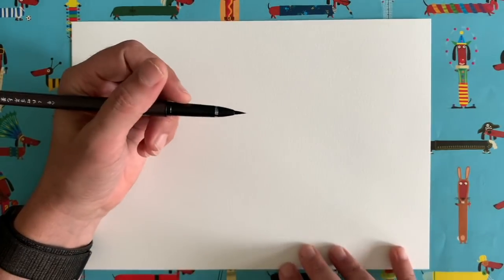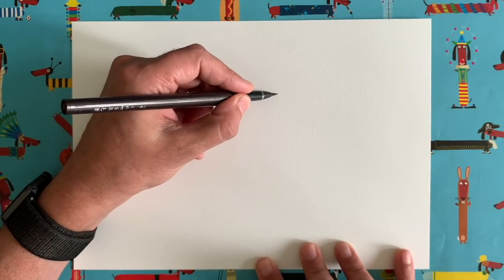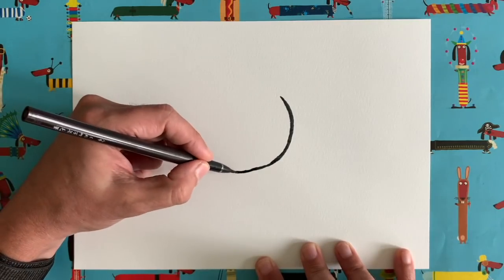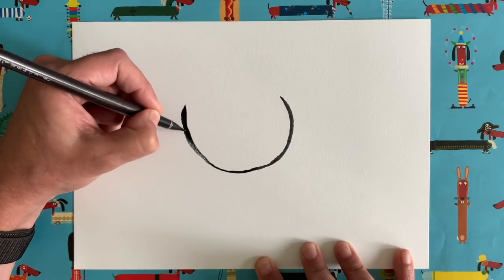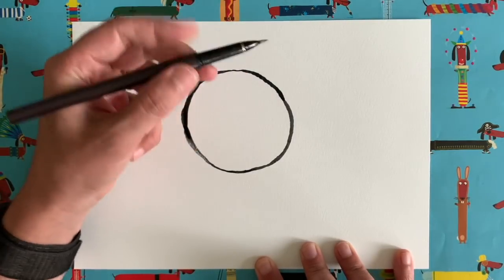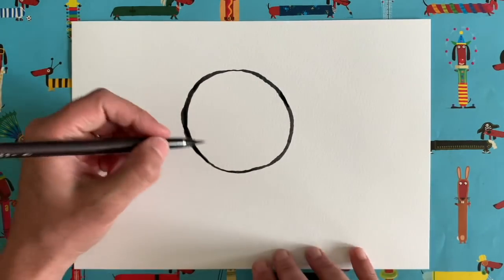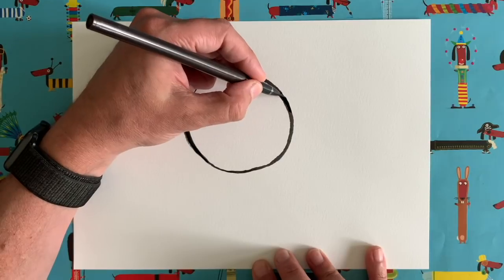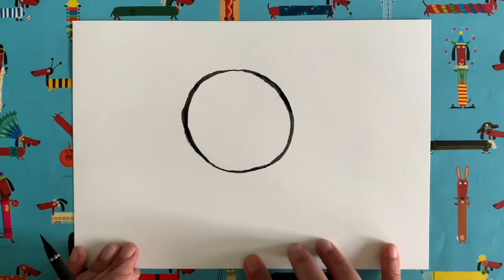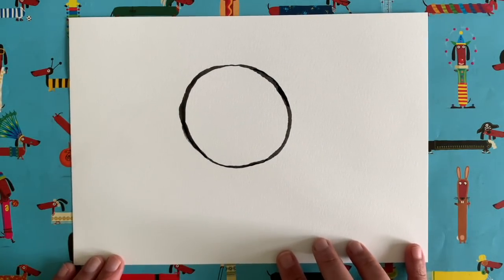Shall we start our drawing? We are going to start with a very simple circle shape right in the middle of our page — quite big. Now circles are quite difficult to draw freehand, and you might have a compass to help. But your drawing does not have to be perfect at all — my circle here is already slightly lopsided, and that does not matter. Those slight imperfections are what give drawings their charm. Roughly there is fine.